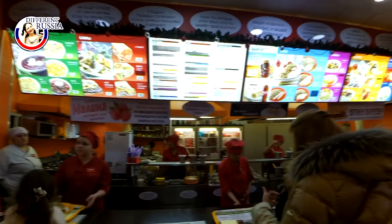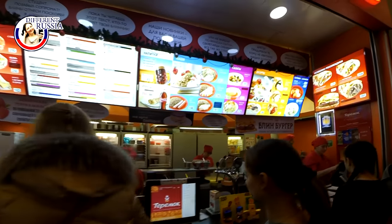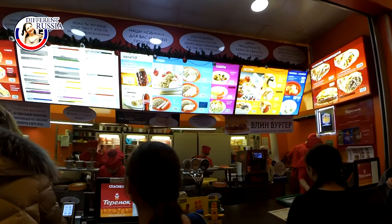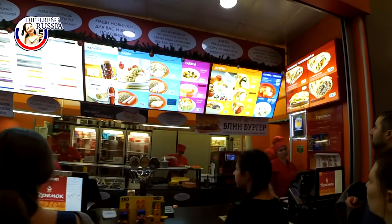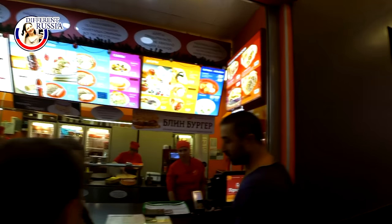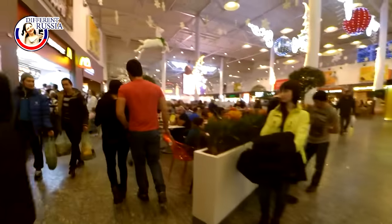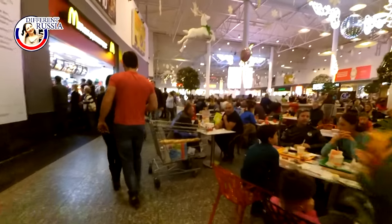I should also tell you that usually you can see the same restaurants everywhere. What restaurants you will see in this video, these restaurants you will find in almost any plaza or shopping center here. So these are the most popular brands and most popular restaurants that operate here in Moscow.